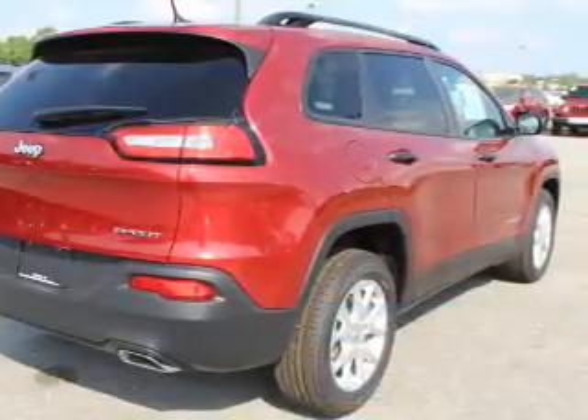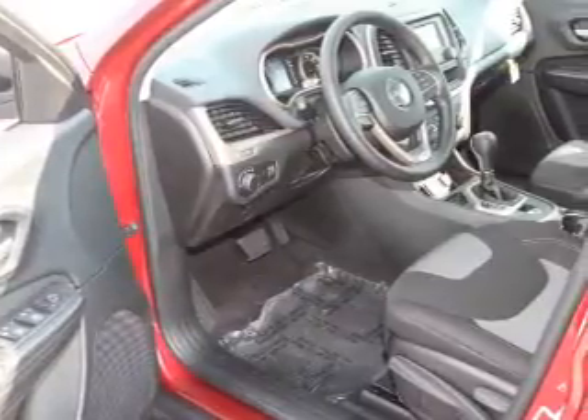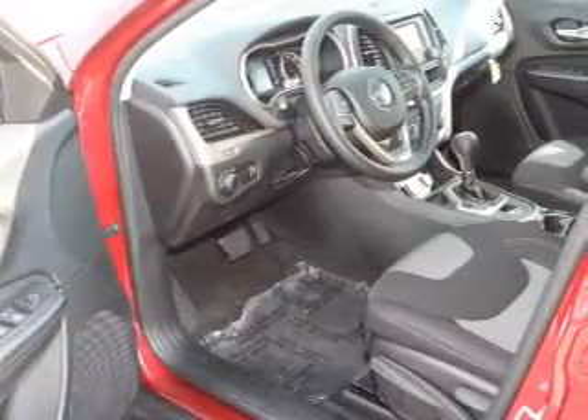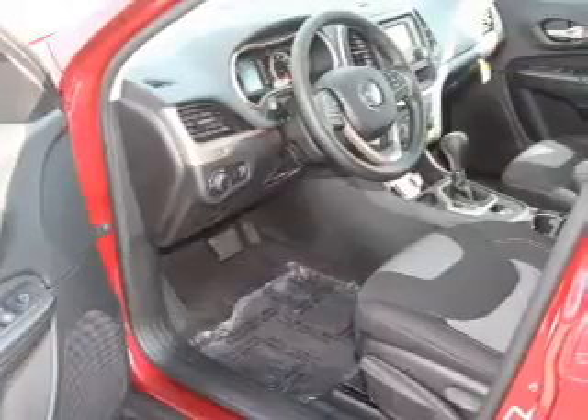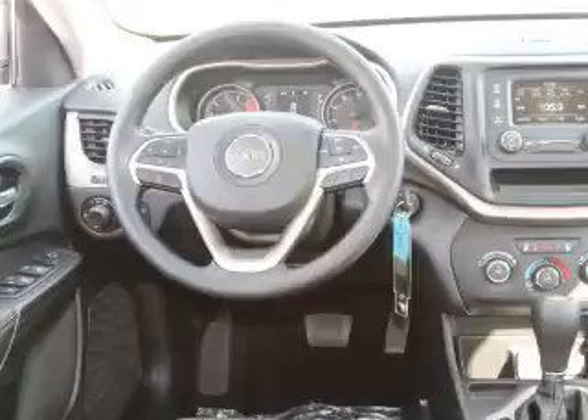The features include electric trunk, keyless entry, independent suspension, brake assist, traction control, stability control, front ventilated disc brakes, daytime running lights, anti-lock brakes, and hill start assist.